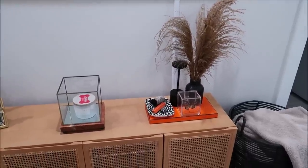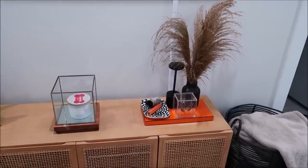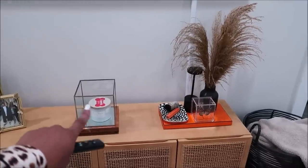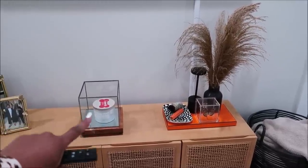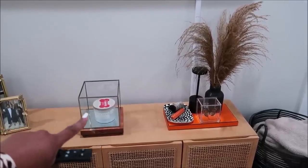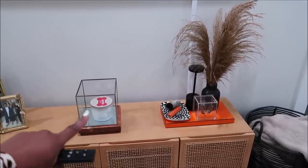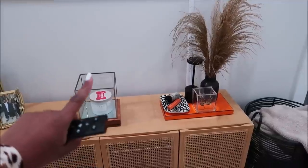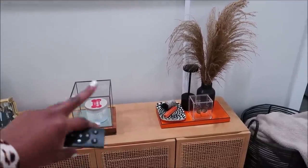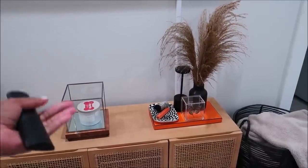I get so many questions about this candle holder — it's from At Home. I'll link it below because to this day people go to my old videos asking about it. This is usually where I have the main candle in the apartment, so now I can burn one at a time and have tea light candles elsewhere. It's sitting on top of a food board from Home Goods.